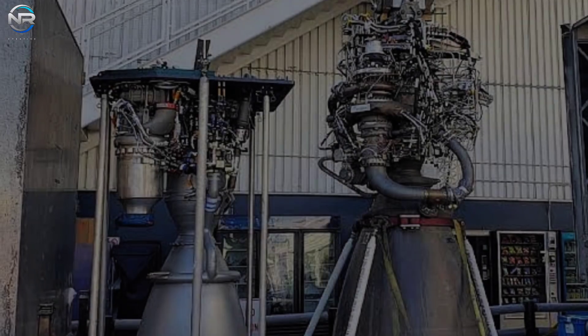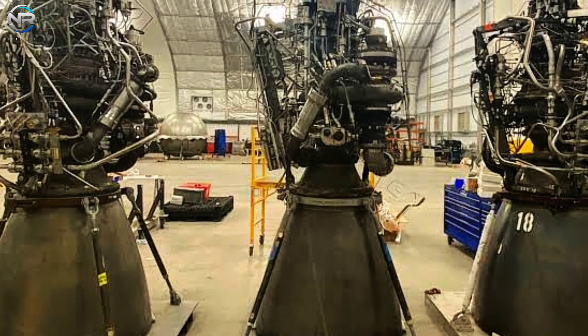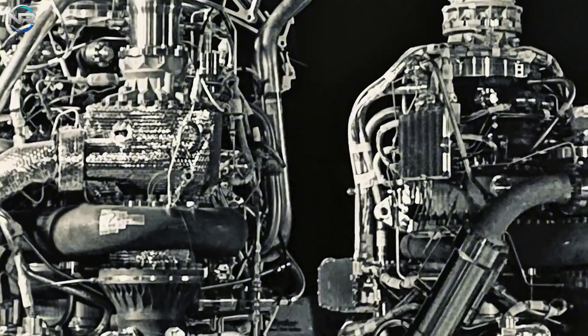A few years ago, when SpaceX launched Raptor 2, they displayed Raptor 1 alongside it, showcasing substantial advances in design and engineering. This visual comparison clearly demonstrated the rapid evolution of SpaceX's propulsion technology.